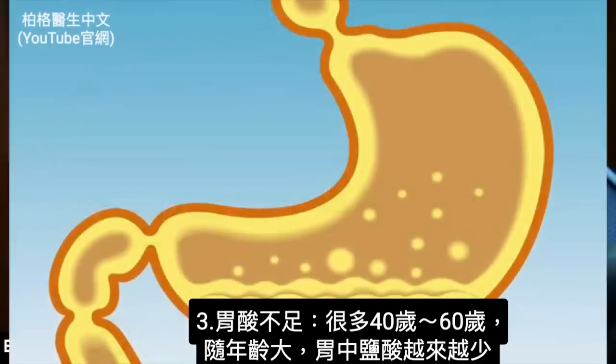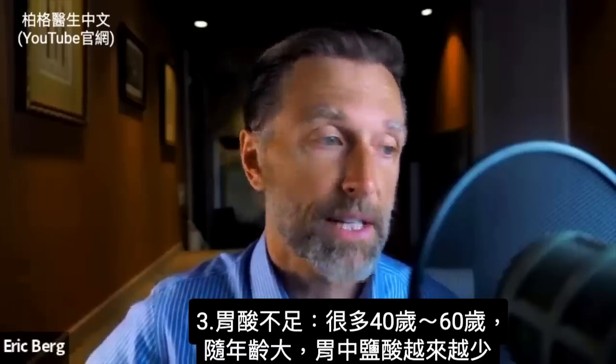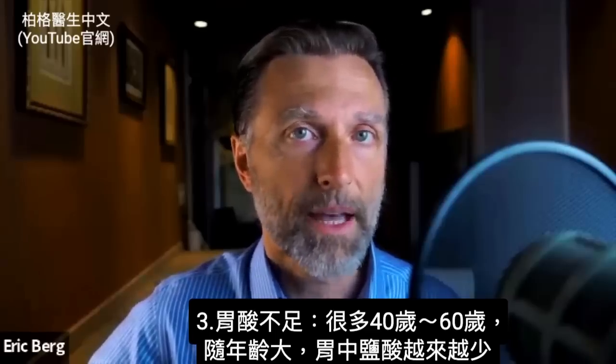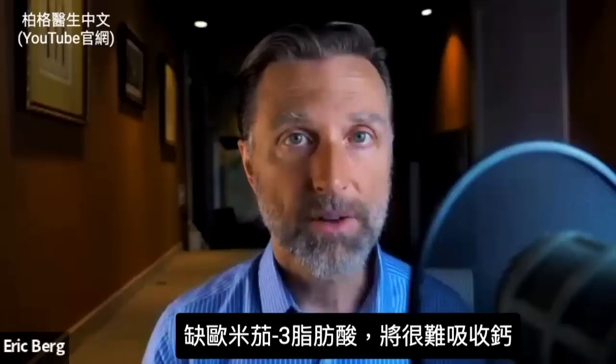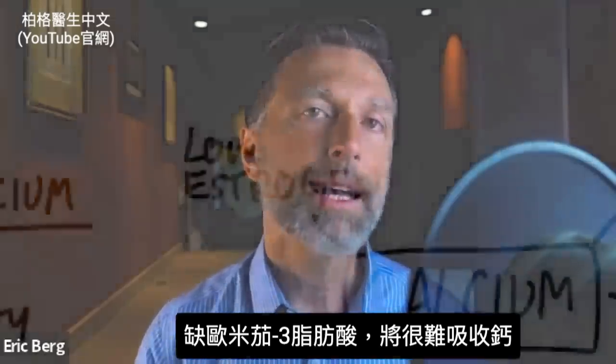Another factor is the hydrochloric acid in your stomach. If you don't have enough hydrochloric acid — and a lot of people over the age of 40, 50, and 60 have less and less as they age — you need acid to be able to absorb certain minerals, especially calcium. Low essential fatty acids, like omega-3 fatty acids, also help you absorb calcium. If you're deficient in omega-3 fatty acids, you're going to have a much more difficult time absorbing calcium.